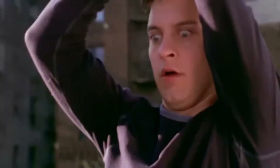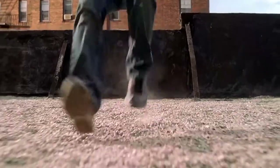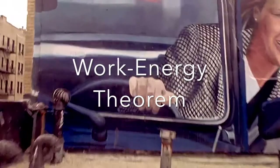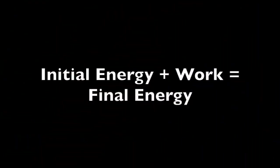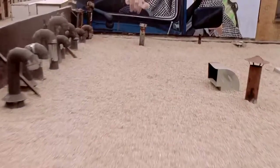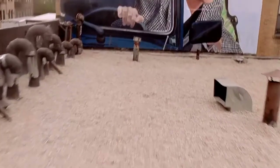Now that we know how fast Spider-Man was traveling when he reached the rooftop, we must determine how much he slowed down as he skid across the roof. To do so, we can use the work-energy theorem, which states that the initial energy of a system plus the work done on the system is equal to the final energy of the system. To solve for the final energy of Spider-Man, and thus his final velocity, we must first calculate his initial kinetic energy.